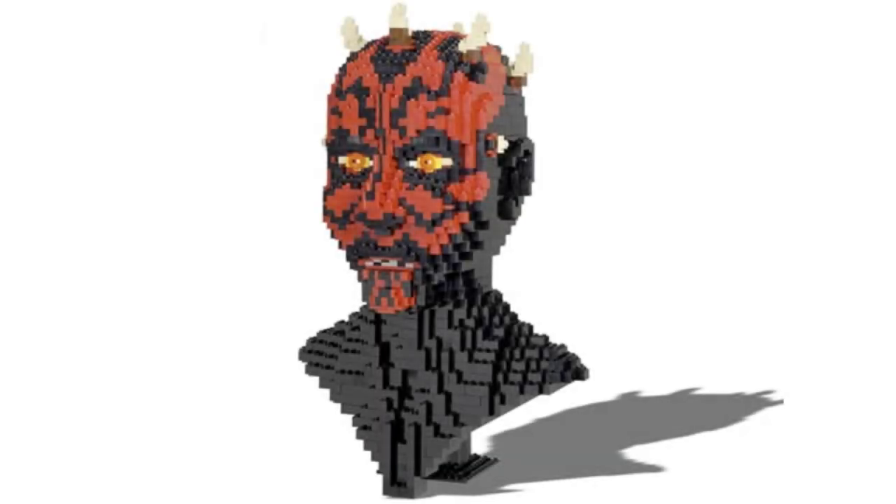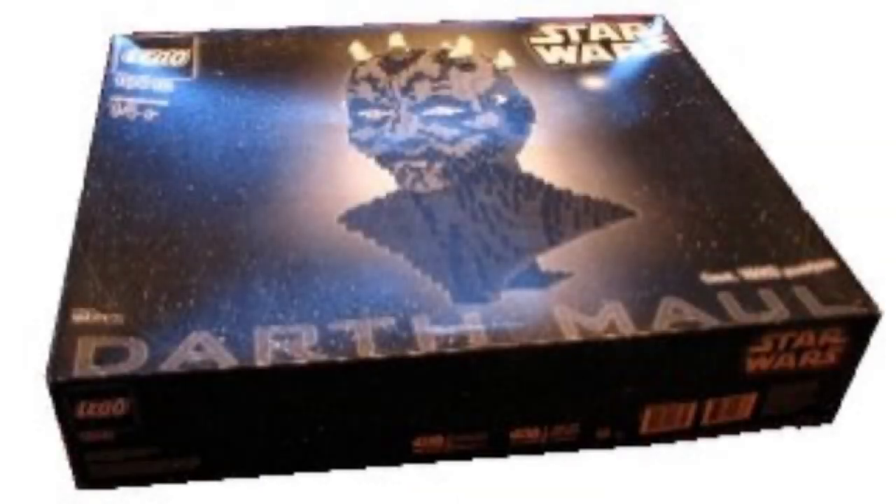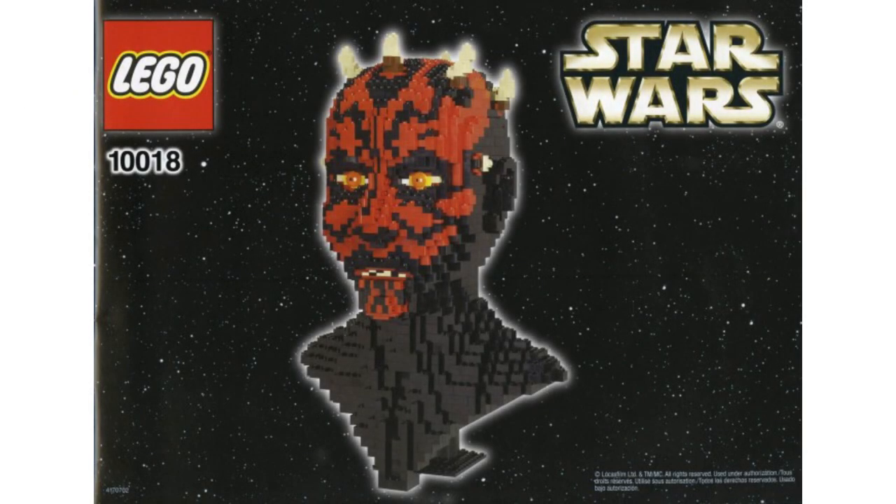For our 10th scariest set, we have set 10018, the Darth Maul Bust. This set is super creepy. We already know how creepy Maul is as a character, and I was debating between putting this here or his buildable figure, which is also notably very creepy. But this thing is only number 10, and we've maximized the creepiness by a thousand. I don't know what it is — is it the scary eyes, the weird teeth, the fact that it's a human head built in LEGO, or the horns? It's all creepy, and I think the face says it all.